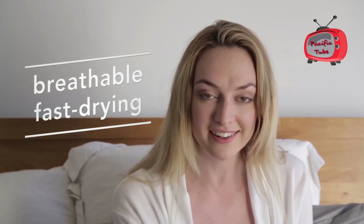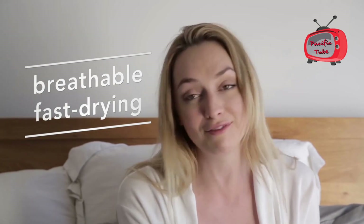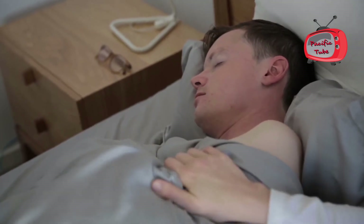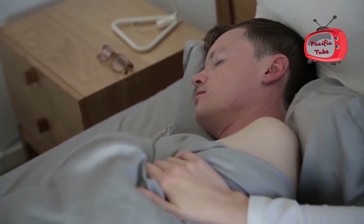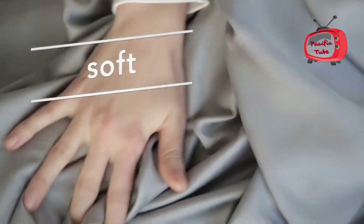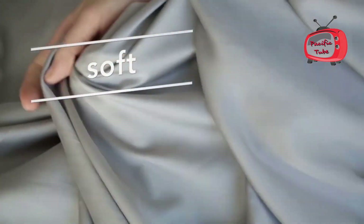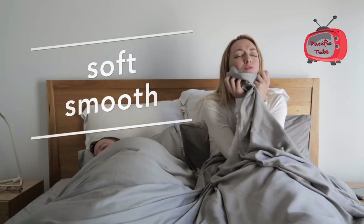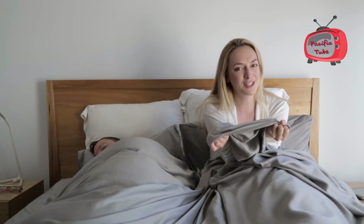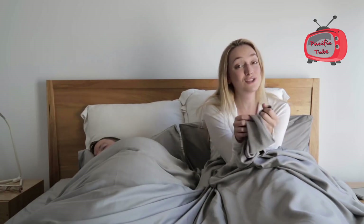Second, bamboo charcoal lyocell fabric is very breathable and dries fast — up to 60% faster than cotton — to keep you cool and comfortable even on the hottest days. Third, it's incredibly soft. It feels like sleeping on clouds, and it's also super smooth on your hair and skin. My quest for the perfect sheets is over.